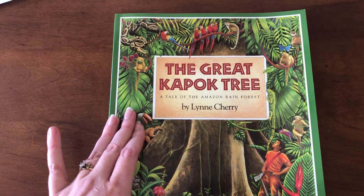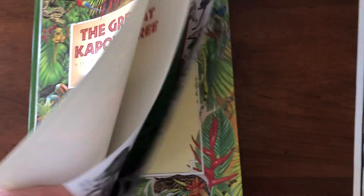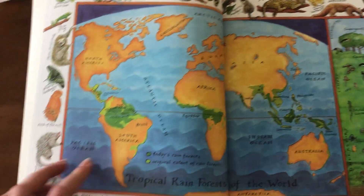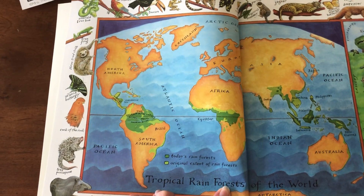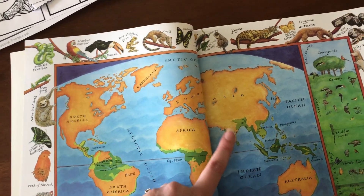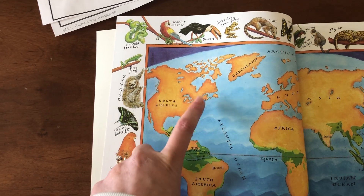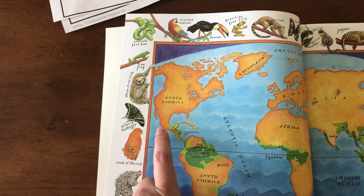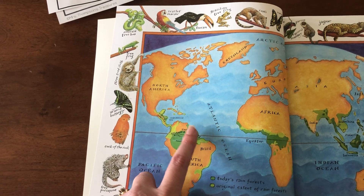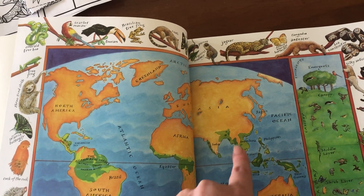Let's get started. The Great Kapok Tree, A Tale of the Amazon Rainforest. Make sure you pay attention to all the beautiful illustrations. Here's that map — it shows us all the tropical rainforests in the world. The tropical rainforests are the really hot ones. All the green on the map shows where they are. Here's North America where we live, so we don't have any tropical rainforests near us. You'd have to go way down into Mexico or South America — that's where this book takes place, in the Amazon rainforest. There are also some in Africa and on islands in the Pacific Ocean.